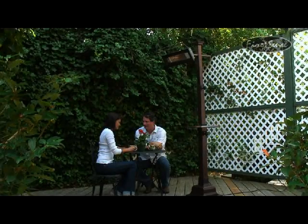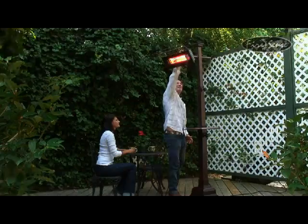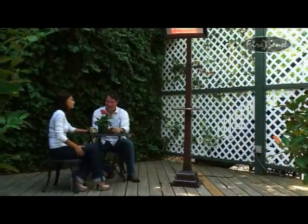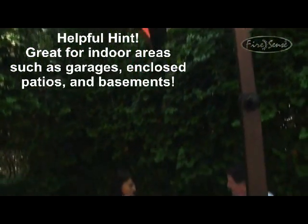Enjoy your patio in all seasons with this patented Mojave Sun infrared patio heater from FireSense. The 1500 watt quartz lamp creates wonderful directed warmth that is effective and energy efficient. Operating on a standard 110 volt household circuit, this emission-free, silent and odorless heater can also be used indoors.